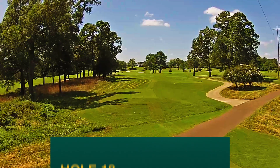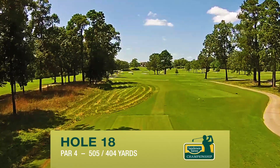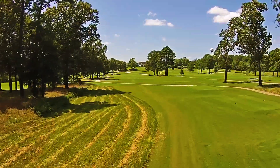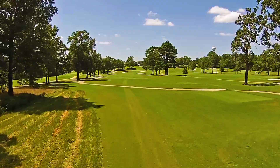The closing tee shot appears to be very straightforward. However, the rolling fairway produces a tee shot that runs out or sits down quickly. A tee shot placed right center has the best chance to run out, and the fairway bunker is not reachable for most players from the member tee.